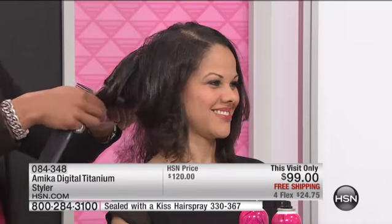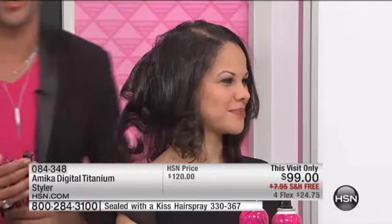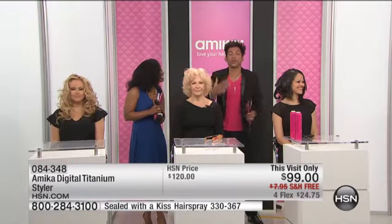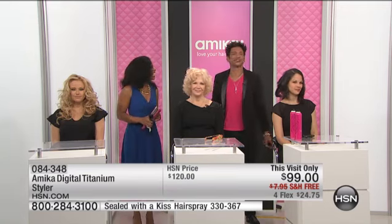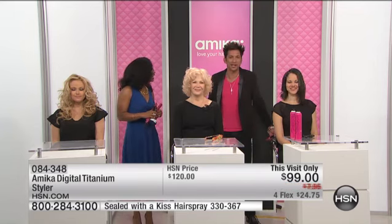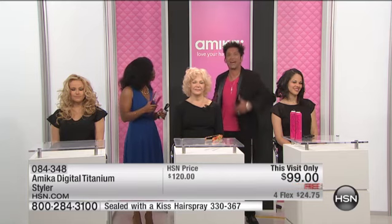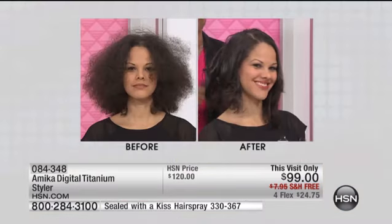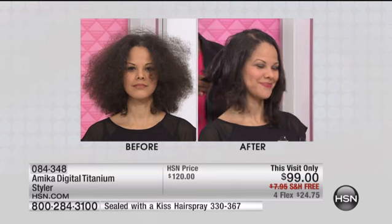My grandmother, God rest her soul, used to always say to me: when my hair looks good, I feel good. And I'll tell you what, nobody said it better than grandma. Because when your hair doesn't look good, you're not confident. You're not looking in the mirror going, wow, I believe I'm going to soar today. When you start to do your hair and it looks good, you feel good, you start getting compliments, and your whole day is game changing. You start off in a good mood and everything goes up from there.